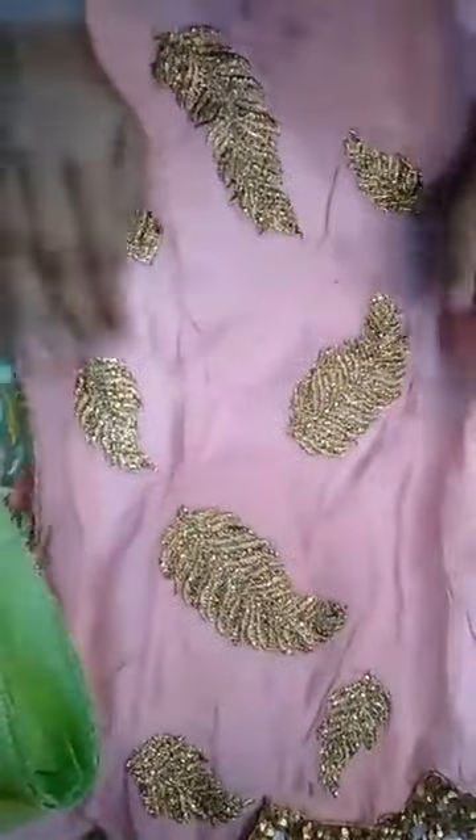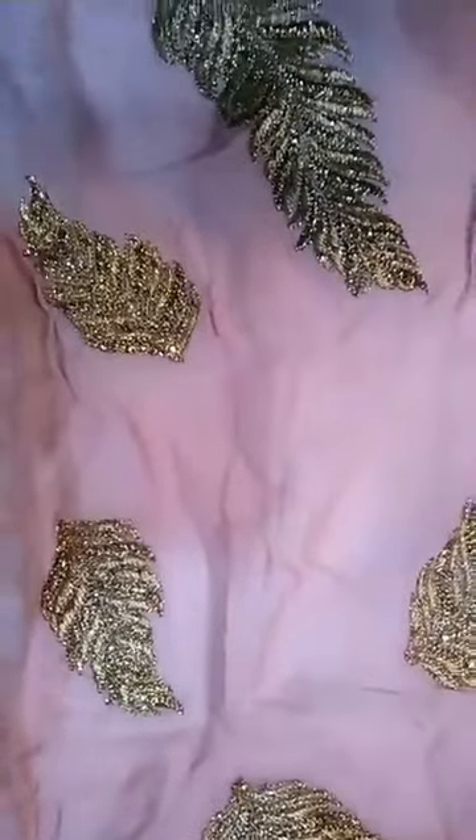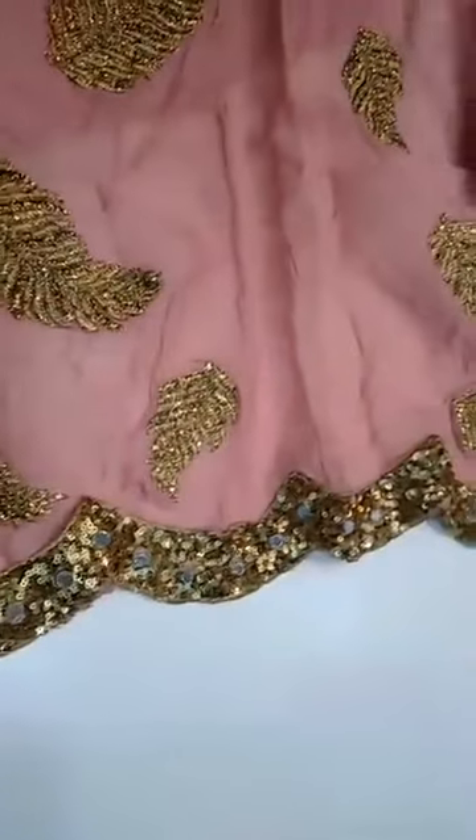This is all unstitched product. I'll show you the sleeve part — there is a zari work and sequence on it. The price of this suit is 7,625.